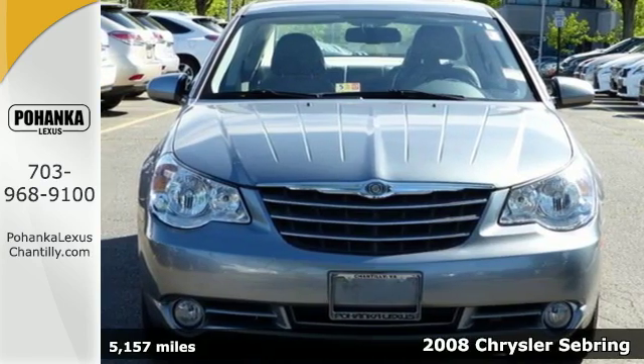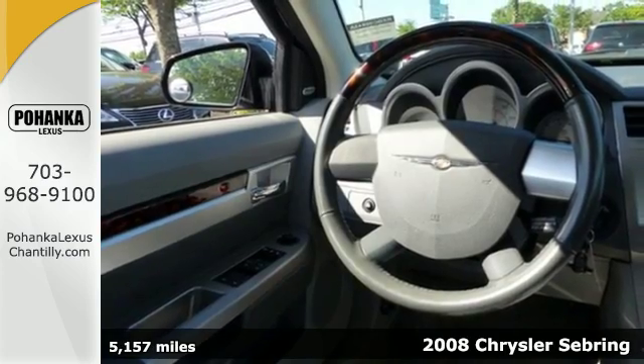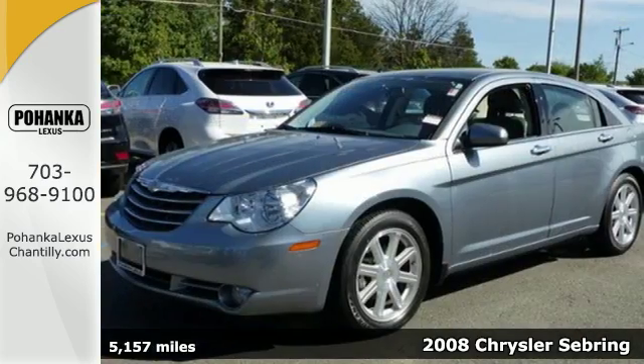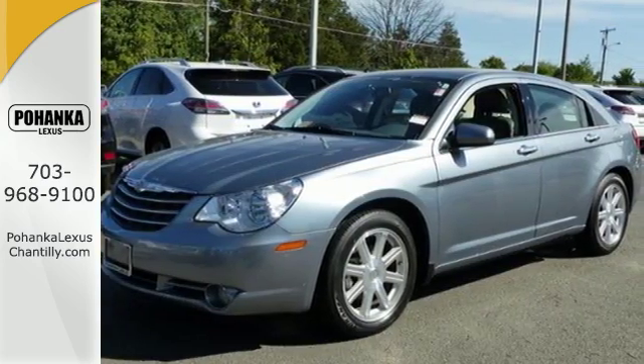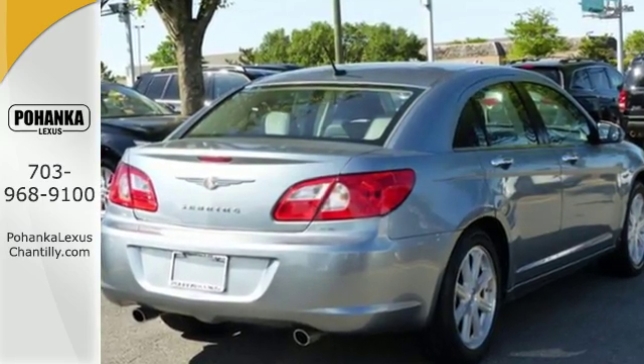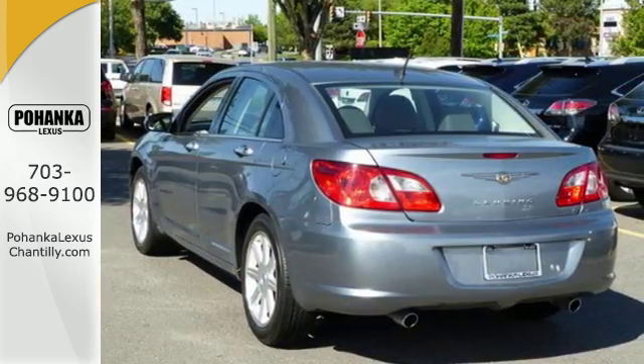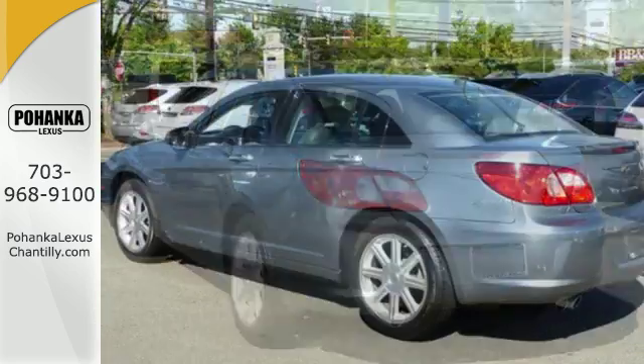This 2008 Chrysler Sebring offers a sophisticated blend of elegance and intriguing design elements. It offers satellite radio and an MP3 compatible CD player. It also comes with comfort and safety features like cruise control, anti-lock brakes, four-wheel independent suspension, a tire pressure monitor, and more.